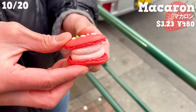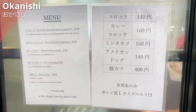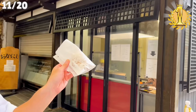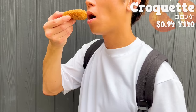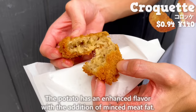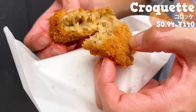The cream combining yogurt and strawberries has a fruity taste with both sweetness and tartness. Next up is Okanishi, a deep-fried specialty shop run by a butcher. Let us introduce their most popular croquette. Compared to those from other shops, it's larger in size and offered at affordable prices. The potato has an enhanced flavor with the addition of minced meat fat. There are plenty of onions, so you can taste the sweetness. The black pepper has a nice accent.